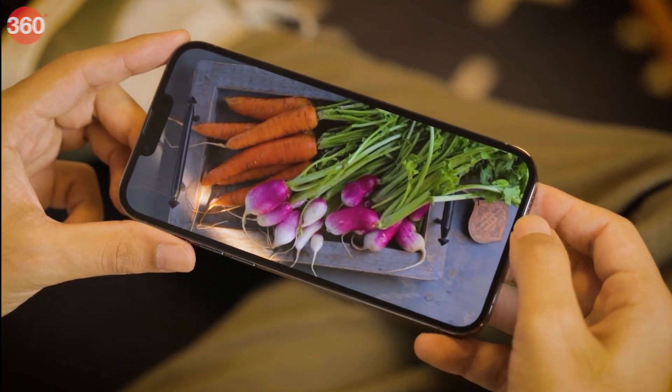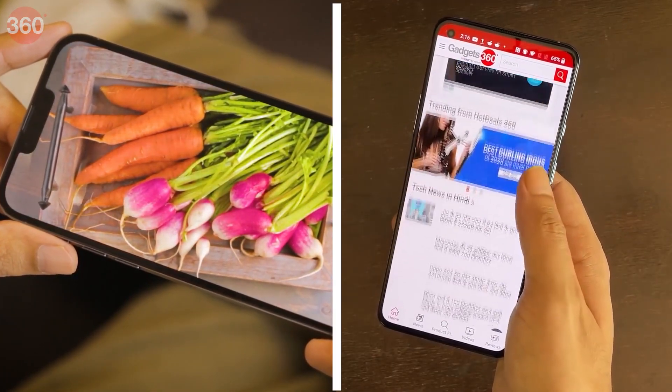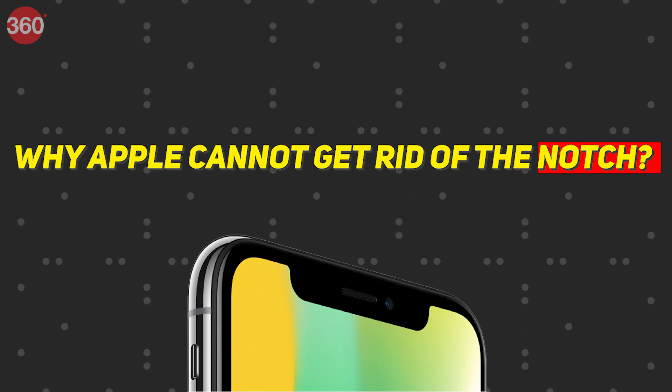which is in fact more annoying when watching full-screen videos when compared to the punch-hole cutouts of Android phones. So, have you ever thought why Apple cannot get rid of the notch on iPhone? Let's find out all about that in this video.